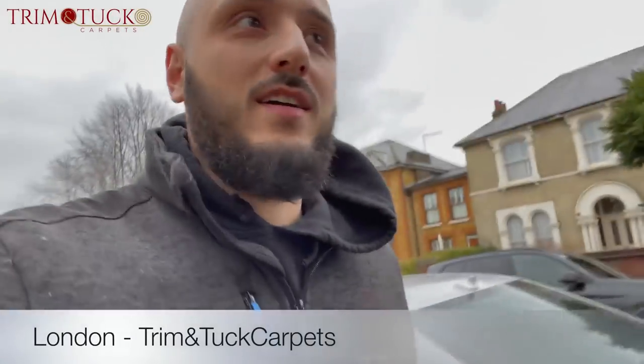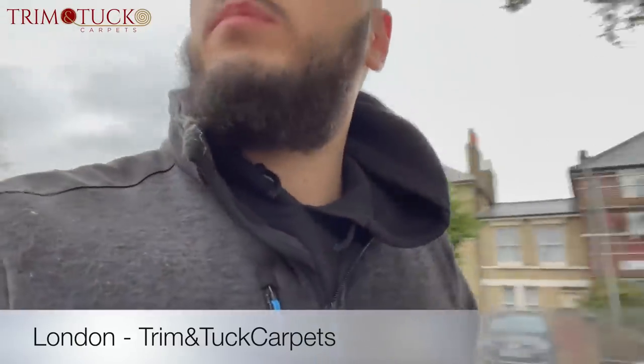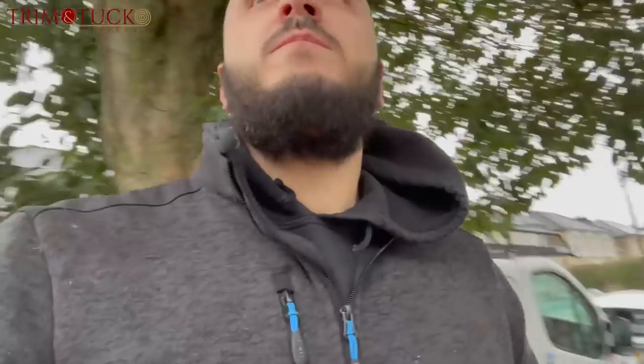Welcome back to the channel guys, Sal from Trim and Tuck. We are at a job today which has been postponed for some time now. It's a lovely property, probably one of my favorites that I've done — really clean. I thought I'd give you a tour prior to us fitting any carpets, show you how it is, and yeah, this one's going to be interesting.